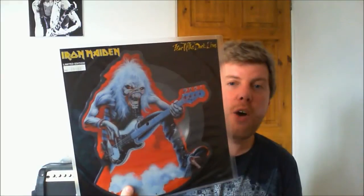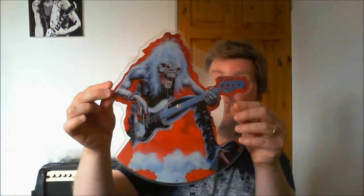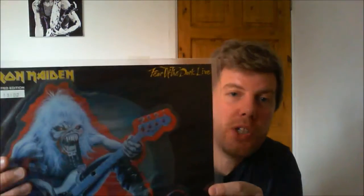This is the famous mispressing — 'Fear of the Dark Live,' recorded in Helsinki, June the 5th 1992. It's a cut-to-shape picture disc single. On the back it says the B-side is 'No Prayer for the Dying' but as we all know who have this, it actually plays 'Tailgunner' — so this is a mispressing. Fairly common, you can pick it up quite easily but it goes for around 15 to 20 pounds. Make sure when you buy it you have the backing sheet with your number on — this is a limited edition, I think 15,000 or 20,000 pressed. Mine's number 1,300-something.